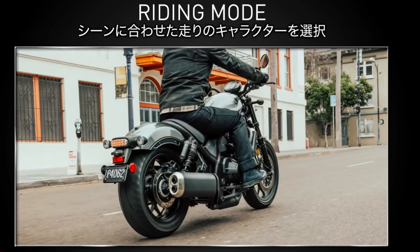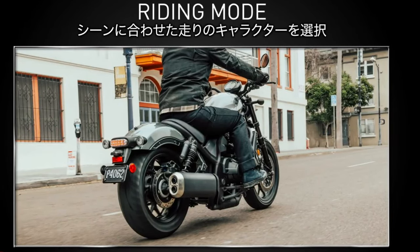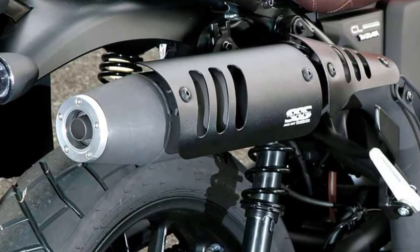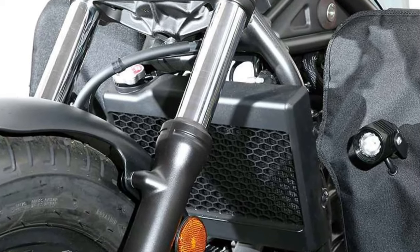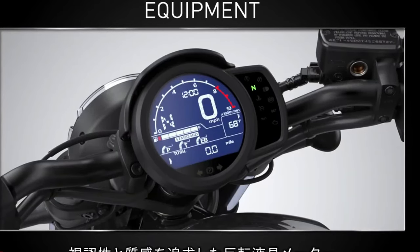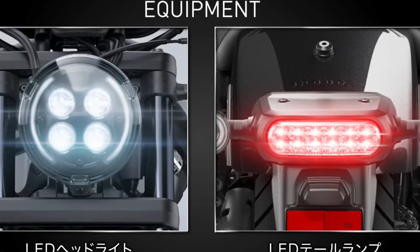The CB350 Highness' suspension setup is tuned for comfort and stability, absorbing bumps and imperfections in the road while maintaining precise control and feedback for the rider. Whether riding solo or with a passenger, the bike offers a smooth and enjoyable experience.